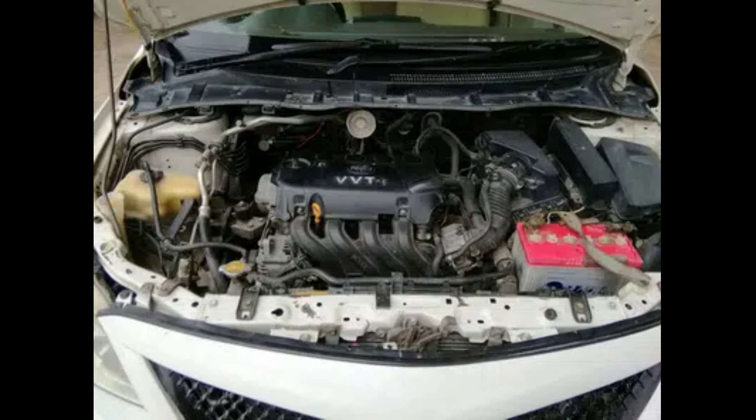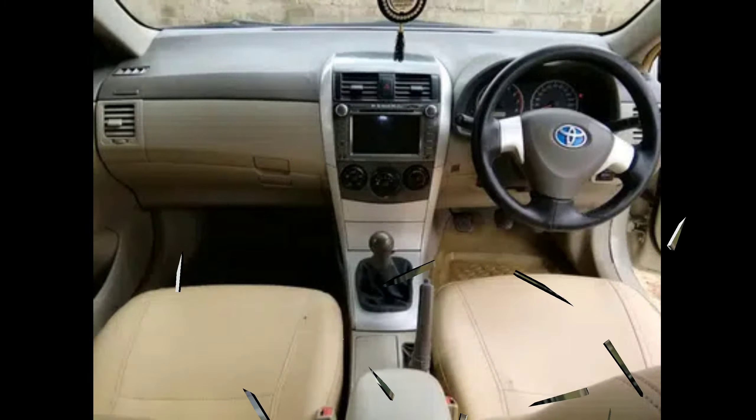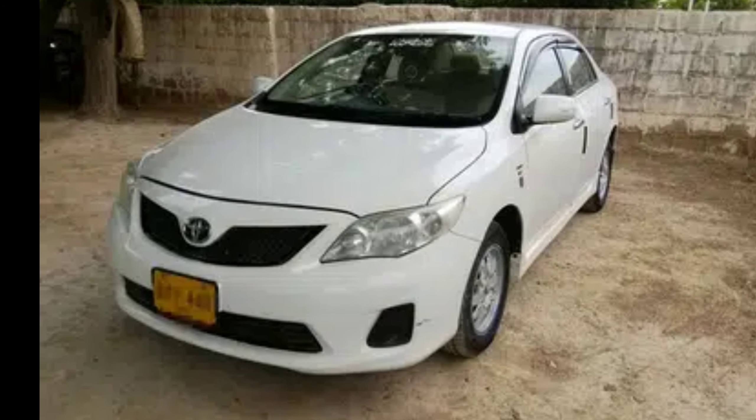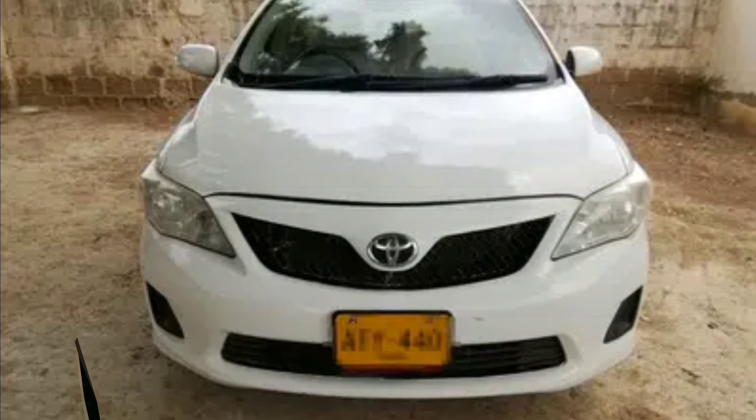This car is complete and clear — there is no issue. The engine is its own powerful original engine; engine change has not been done. This car runs on petrol only; CNG is not installed. Taxes are paid and there are 6 pieces.